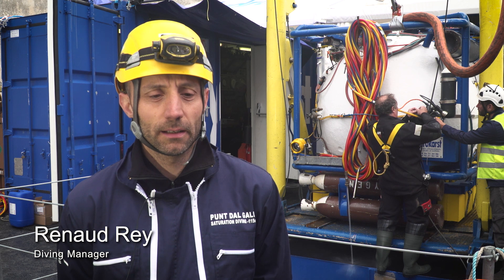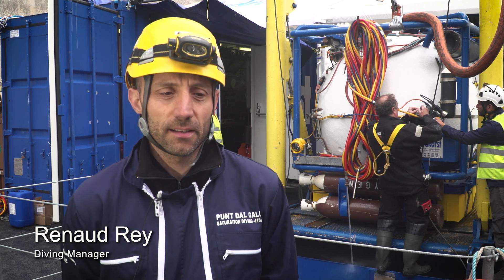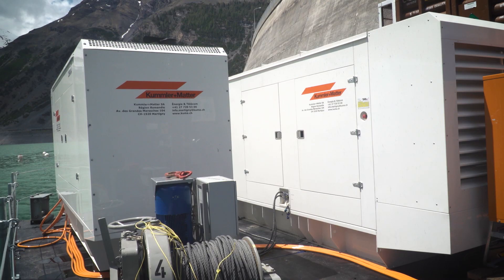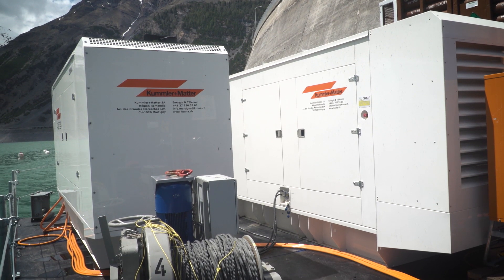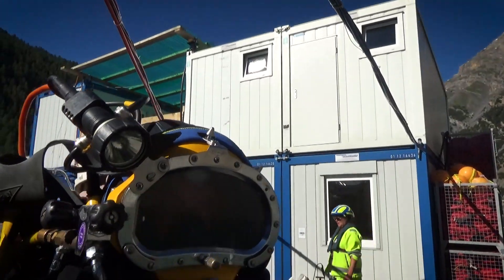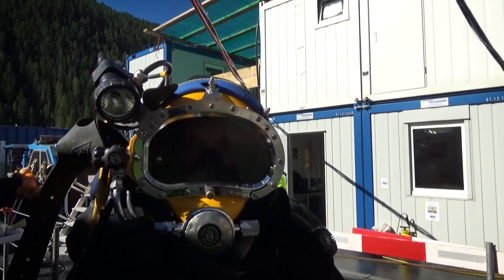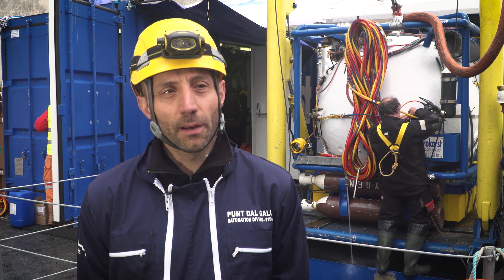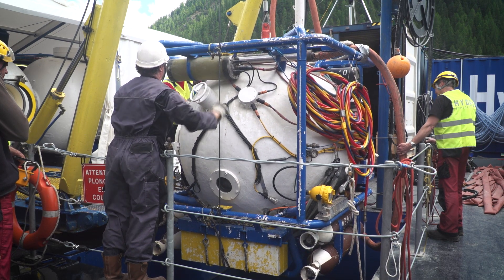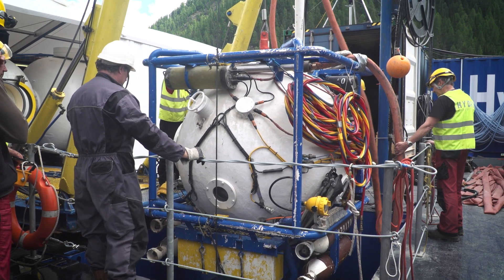Hydrocast is responsible for the underwater work because we are the only company in France able to carry out saturation diving works to a depth of 200 meters. For this project, we work down to 115 meters, which is still a real challenge. We can mobilize a lot of equipment within a very short time. For this project, we mobilized 600 tons of equipment within two weeks. It's a premiere for us and a major project — we've never installed such big and heavy parts at that depth.